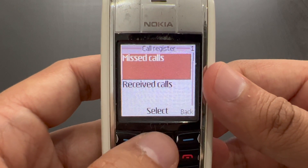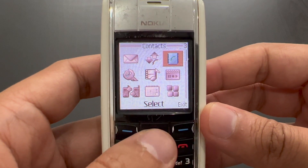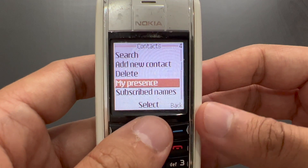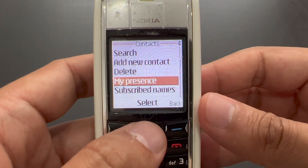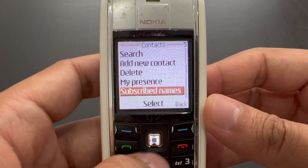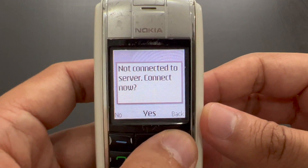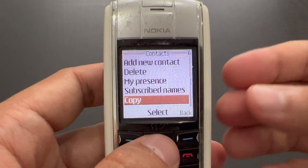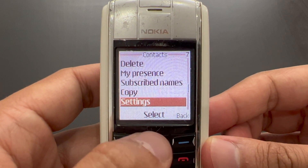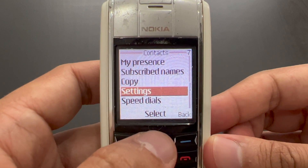Let's go to the call register — just a list of various calls: incoming, outgoing, the normal stuff. We've got contacts. I've altered all the phone numbers in case anything leaked in the video. It has wireless village functionality — called 'my presence' and subscribe names — which was some instant messaging, like a predecessor of instant messaging on a phone. It needed to be provided by the network you were subscribed to, so probably not many people used it because I imagine it would have been pretty expensive.